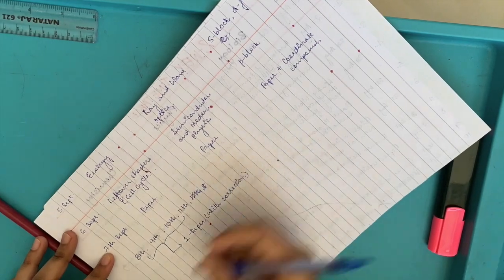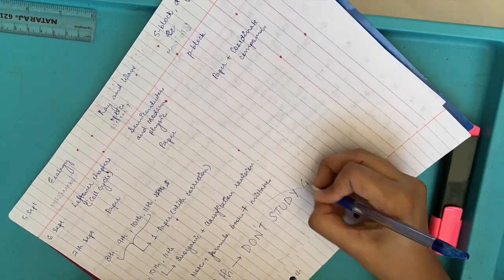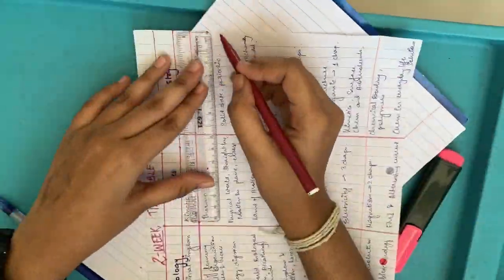Right before the exam, that is on the 12th of September, I will go through my mistakes notebook so that on the 13th, if I get the same question, I don't make the same mistake again.